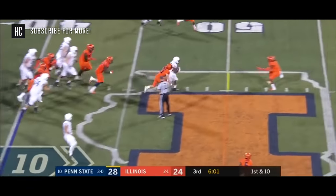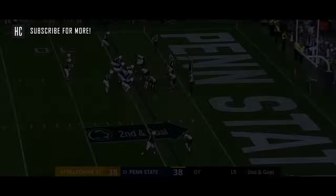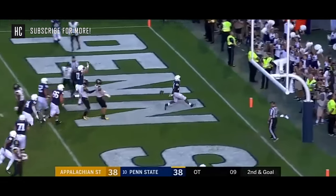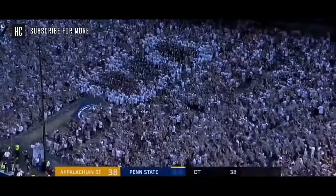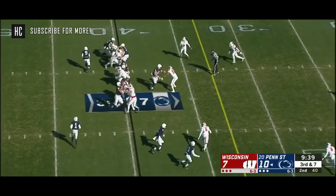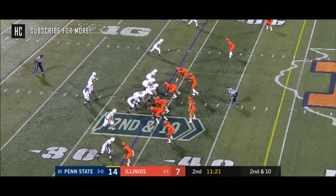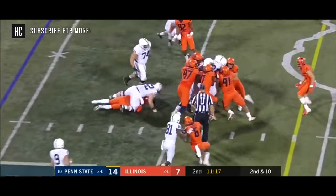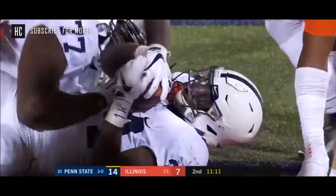On first down it's Sanders again making moves — Miles Sanders up to the 45, second and goal at the four for Penn State. Sanders up the middle, touchdown! You can see Sanders with those legs just moving everybody — he's going to get a first down, how about that!